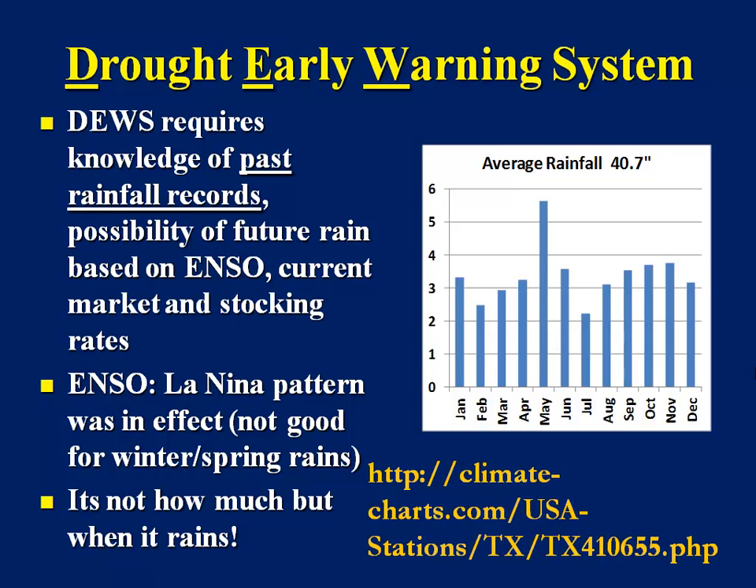You need knowledge of past rainfall records. Then you need to think about looking into and understanding what the ENSO, or El Niño Southern Oscillation, is. The ENSO that John Metz will talk to you more about this afternoon is not the only major weather maker for our part of the world, but it is one of the major weather makers and certainly has a tremendous impact on our weather. So you need to know where we're at in terms of the El Niño, La Niña cycle. And then pay attention to the current market and what your stocking rates are.